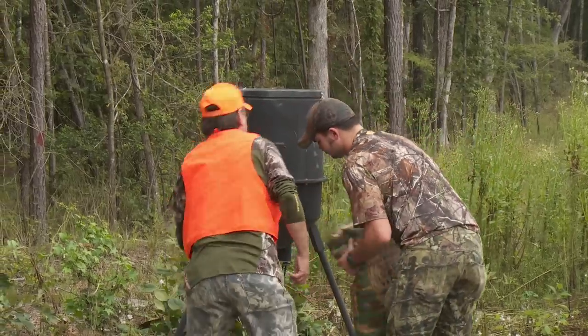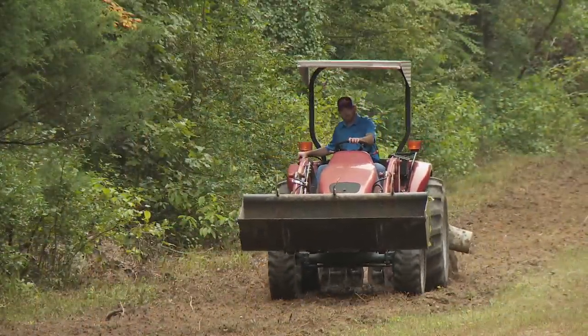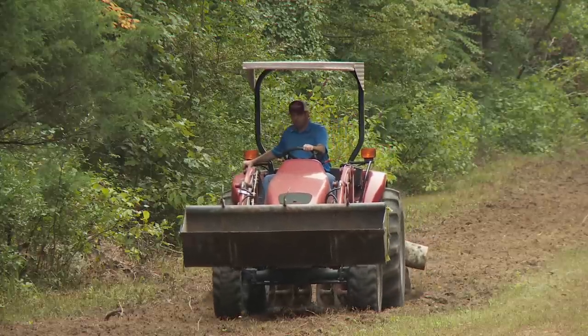Corn might attract animals, and protein pellets may have a lot of protein in them. But for your money, you can get a lot more protein out of food plots. A deer will actually utilize up to 60% of their diet from food plots, because to them that is a natural food — it's naturally available, not artificial like a supplemental feed.